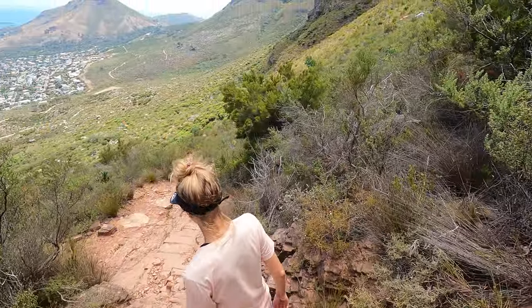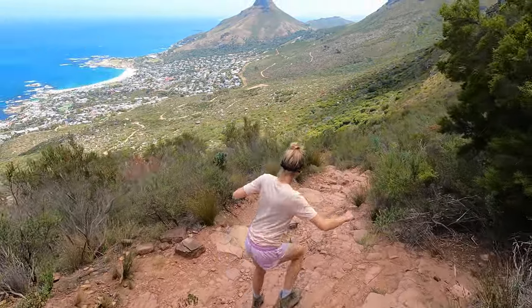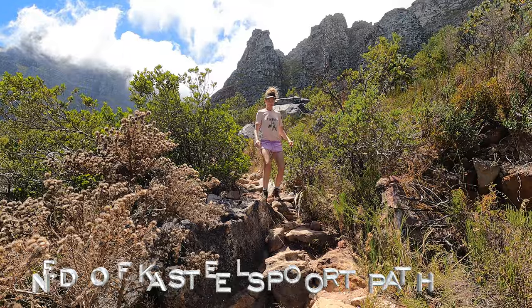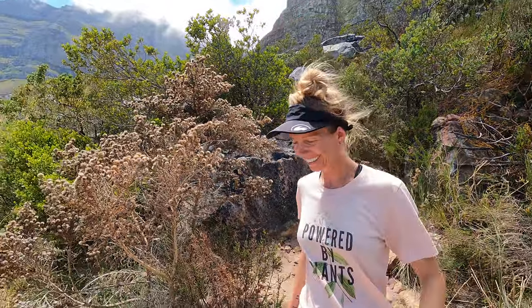This four and a half hour hike has some stunning views along the way and is much less busy than the popular routes up Table Mountain. And we're back in civilization — the last bit back on the pipe track.